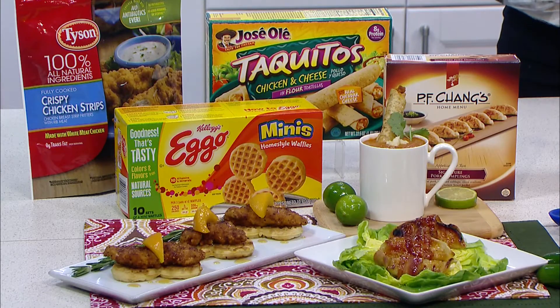Here we have chicken and waffle bites topped with a peach and brown sugar glaze, a taquito shooter made from your favorite soup garnished with a chicken taquito, and dumplings wrapped in bacon ready in minutes when you keep your freezer stocked. For more recipes and tips for the holidays, visit EasyHomeMeals.com.